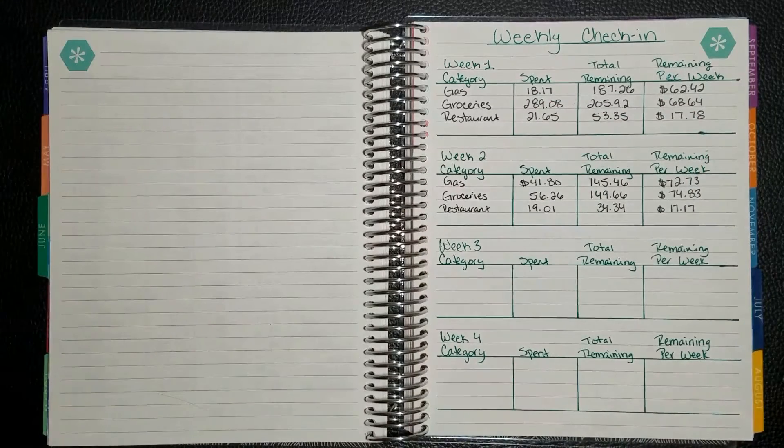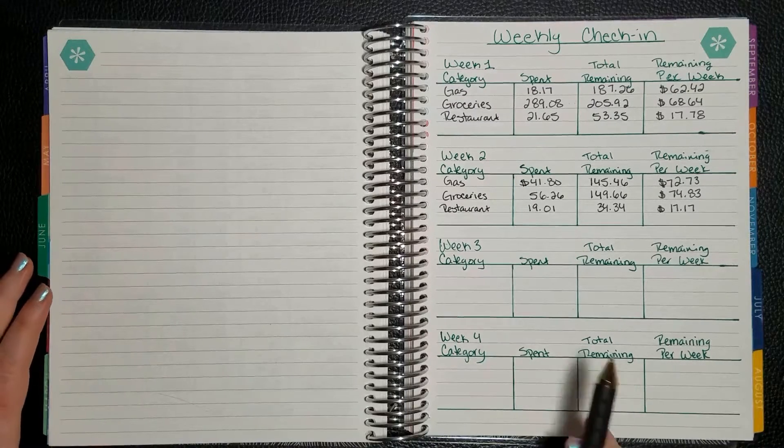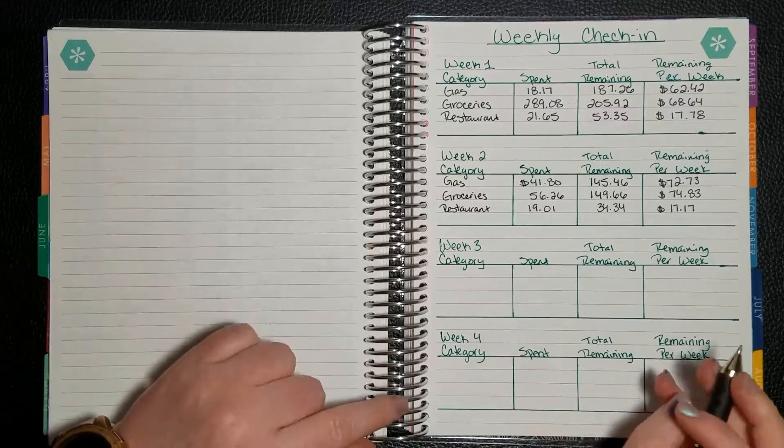Hi! Welcome. My name is Brenda and today we will be going over the week three check-in for June.